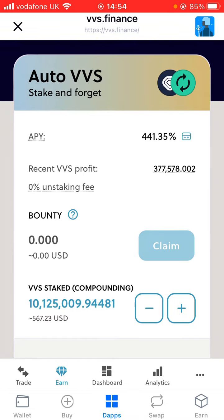You can see that the APY now is 441.35%, which has dropped massively since I made my original video when it was 2500%. It's still very high, but it has dropped a hell of a lot.